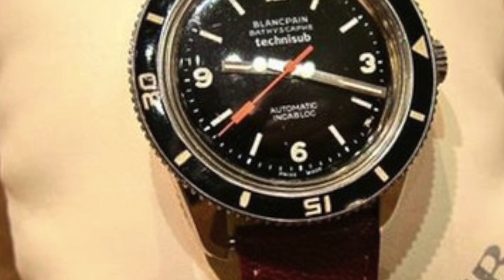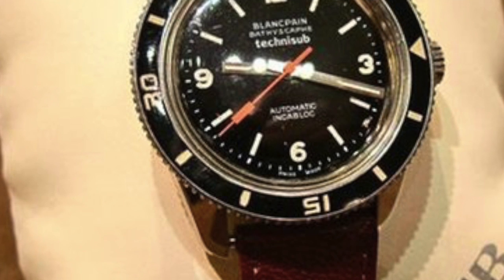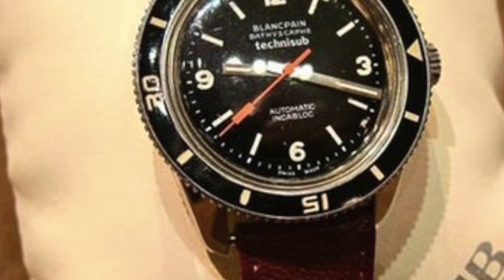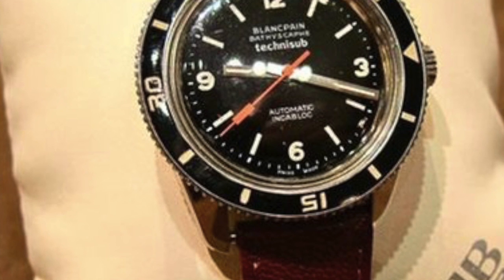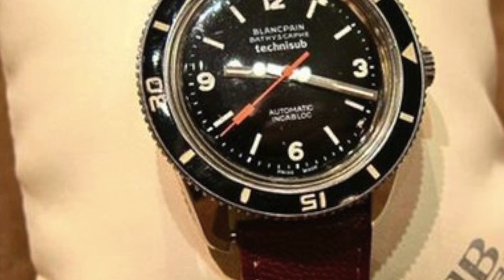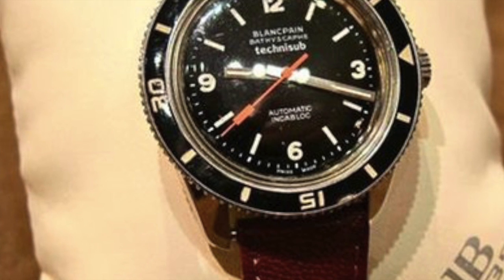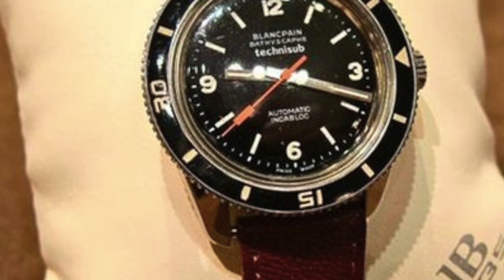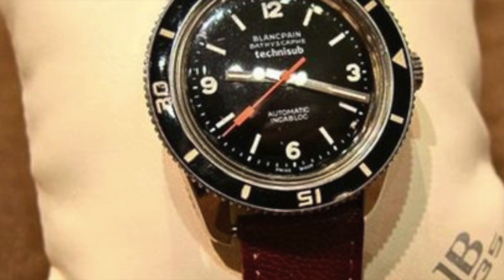The history books tell us that in 1952, French combat swimmers — obviously working on behalf of the French government as an elite team of tactical soldiers, essentially the Navy SEALs of France back in the 50s — they asked for a watch that could be used to dive, and Blancpain produced this watch which was commissioned by them.